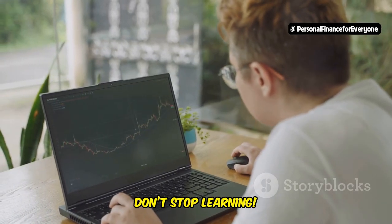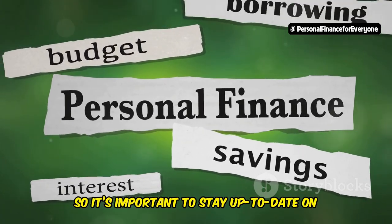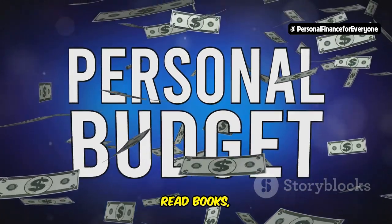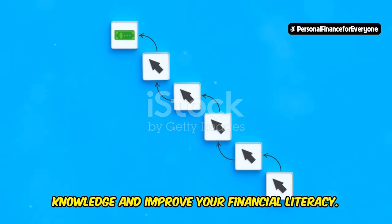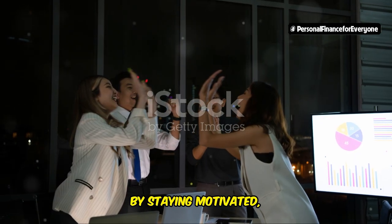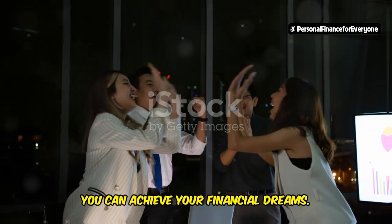And finally, don't stop learning. The world of personal finance is constantly evolving, so it's important to stay up to date on the latest trends, strategies, and tools. Read books, listen to podcasts, watch videos, and attend workshops to expand your knowledge and improve your financial literacy. Remember, the journey to financial freedom is a lifelong pursuit. By staying motivated, keeping learning, and never giving up, you can achieve your financial dreams.